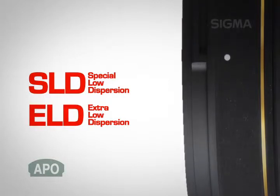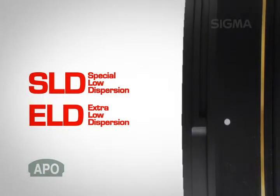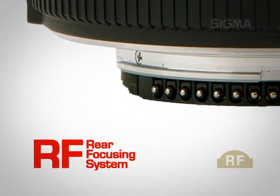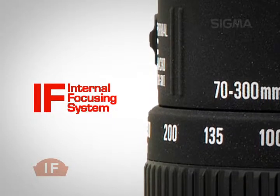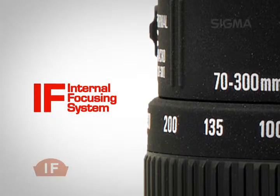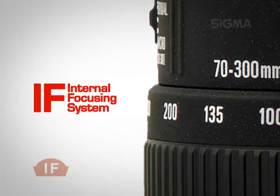Special low dispersion SLD and extra low dispersion ELD glass keep chromatic aberration to the absolute minimum, resulting in superior image contrast and sharpness. The rear focusing system moves only the rear lens group to allow high-speed silent focusing. The internal focusing system ensures stability by moving the lens groups within the barrel without changing the length of the lens. As the front of the lens doesn't rotate, circular polarizing filters and pedal-type hoods can be used easily.